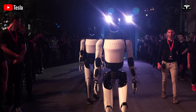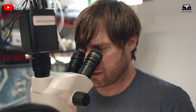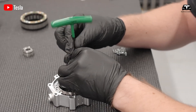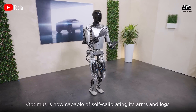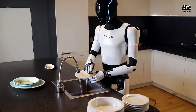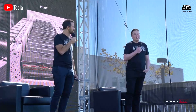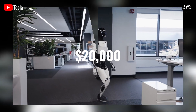Tesla has shown confidence in entering the field of humanoid robotics with Optimus. This ambitious project aims to introduce multi-purpose robots designed with human-like attributes and apply them to various industries, especially to assist with daily household tasks. Elon Musk has repeatedly confirmed that the final price of Optimus will be around $20,000.